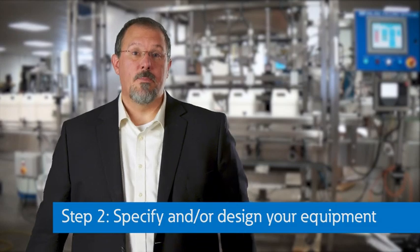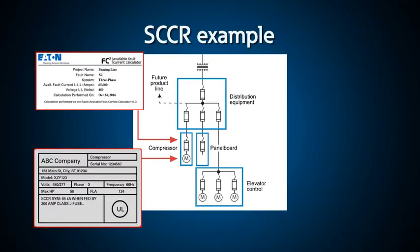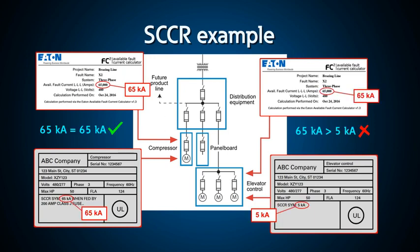Step 2: Specify and/or design your equipment. Once you know the available short-circuit currents for the application, you'll need to make sure the equipment SCCR is sufficient. Eaton can help you select the right equipment and write the specifications that will work for your unique applications. We have to understand what SCCR is for the proper selection and application of equipment.